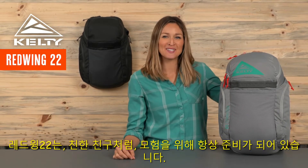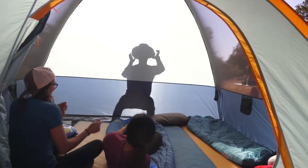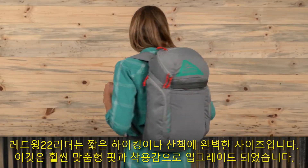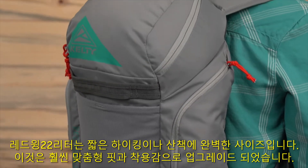Like a great friend, the Red Wing 22 is always up for an adventure. At 22 liters, it's the perfect size for a short or last minute hike, and it's now been upgraded to have an even more customized fit and feel.